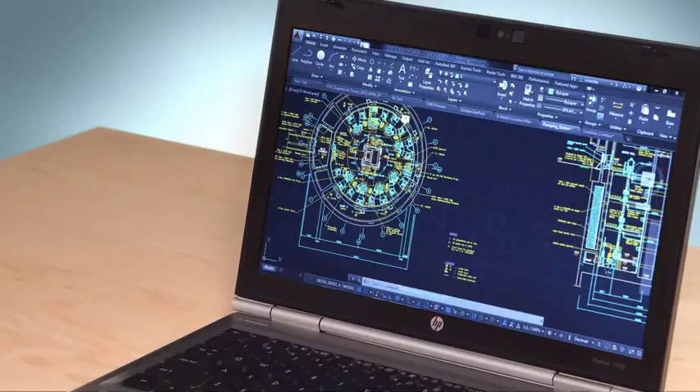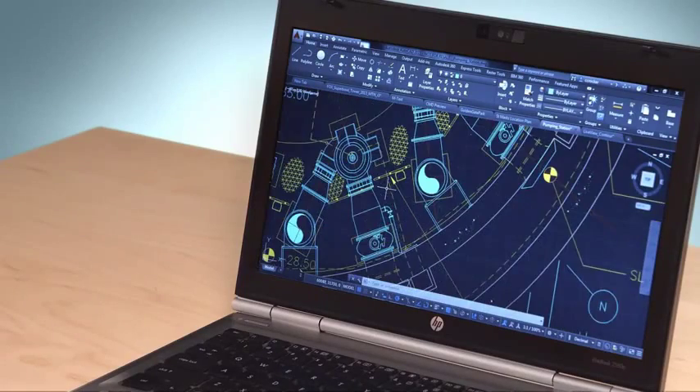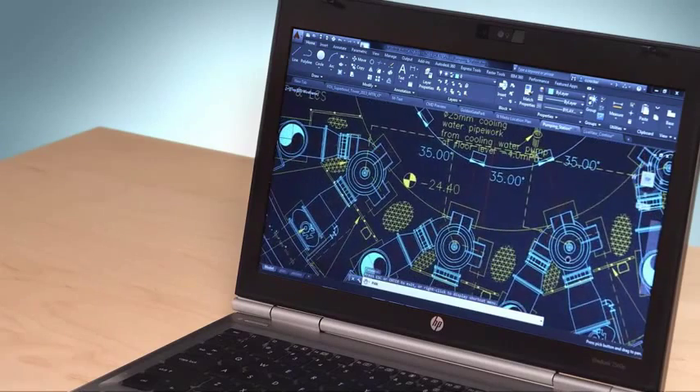I'd like to share some of the great new features and enhancements in AutoCAD LT 2015. In this latest release, we've updated the overall look and feel, and added important new functionality to the tools you use every day.